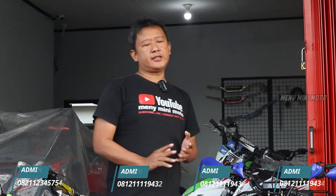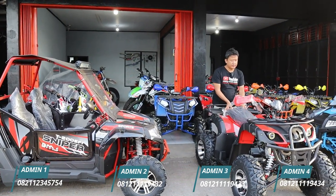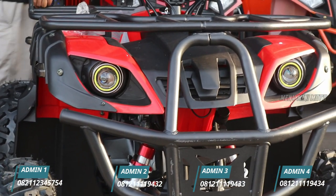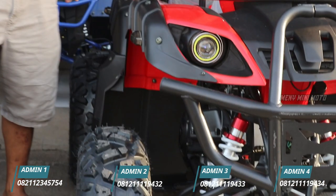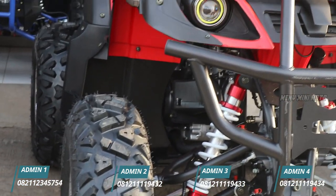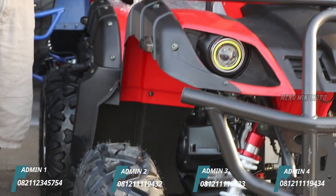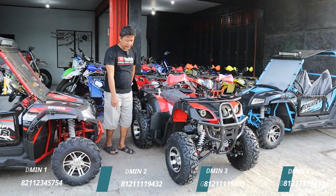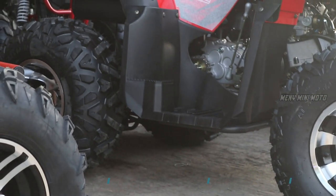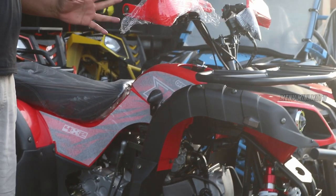Hari ini baru saja masuk ATV ini — ATV 150D Dejel Matic. Ini menggunakan mesin CPT dengan kapasitas 150cc, transmisi otomatis, menggunakan ban ring 10, velg racing. Untuk tipe Dejel ini sebetulnya sudah saya review pada video-video sebelumnya.